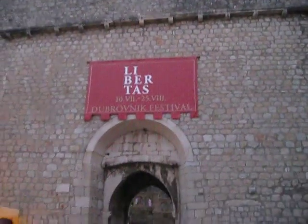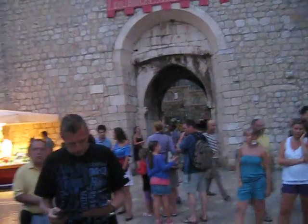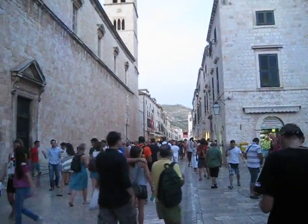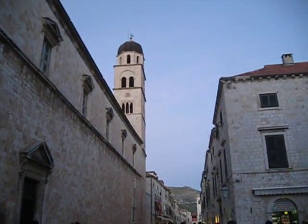Here is a view of Dubrovnik. That is the city wall. Basically, there's only two entrances in and out of Old Town. And so this gives you an idea of what it looks like.